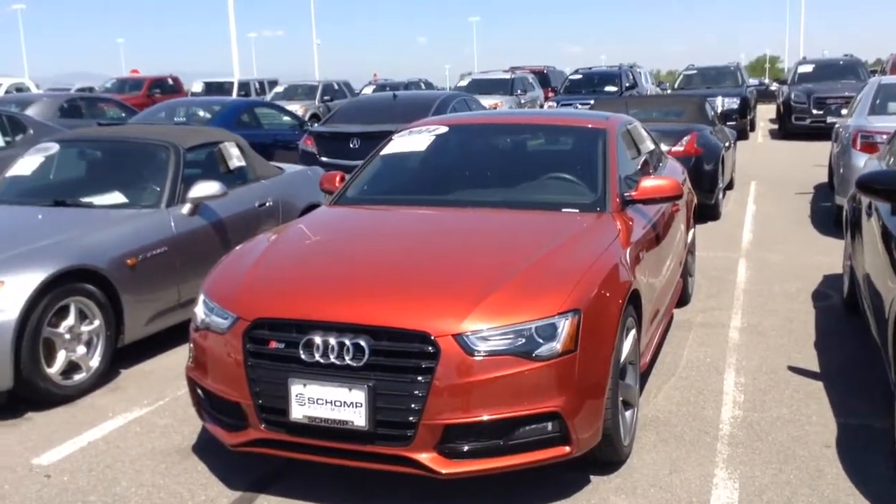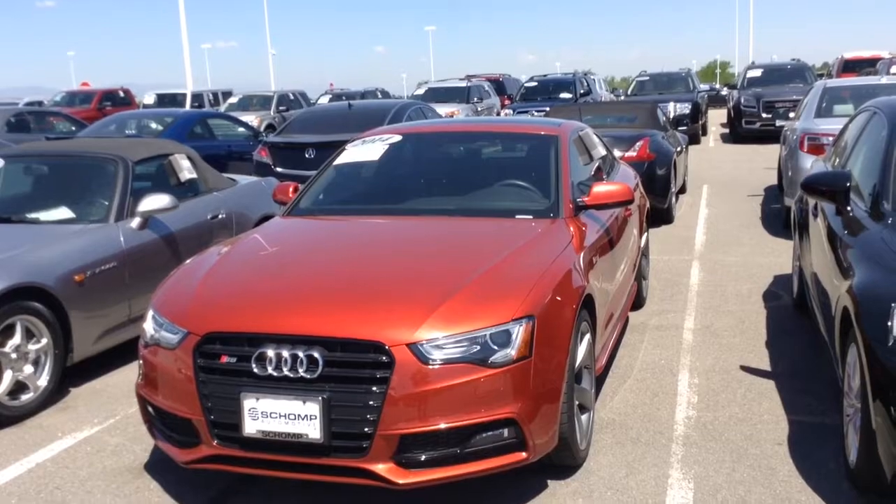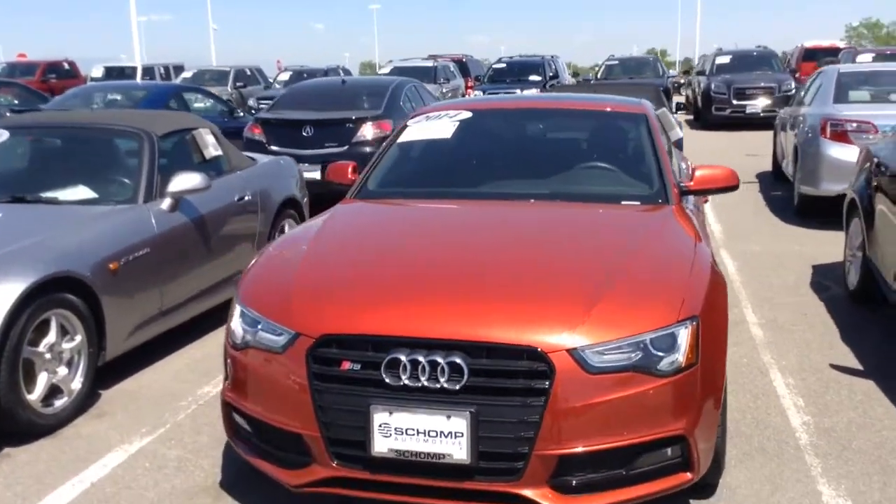Good morning from Chomp BMW. My name is Steve Ruffner and this is a 2014 Audi S5.